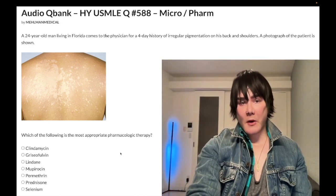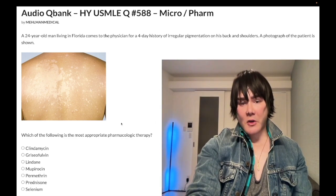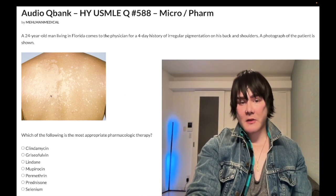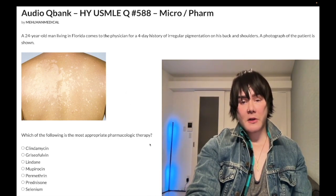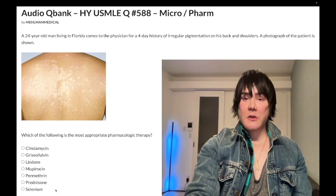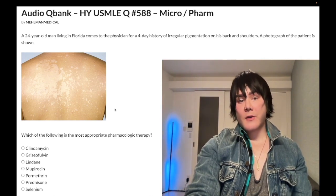A 24-year-old man living in Florida for four days has irregular pigmentation on his back and shoulders. A photograph is shown and it appears there is mixed hypo- and hyperpigmentation. The question asks for the most appropriate pharmacologic treatment. Topical selenium is the correct answer.